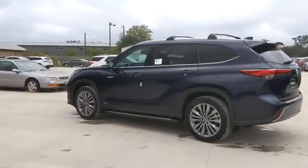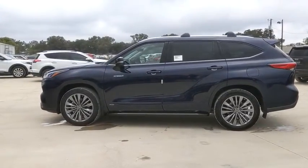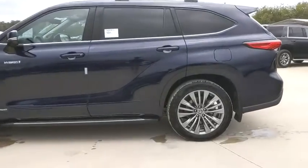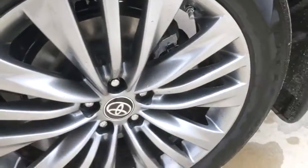Here are some of this vehicle's great options: traction control, power liftgate, power passenger seat, panoramic moonroof, dual airbags, power steering, four-wheel disc brakes, and heated steering wheel.